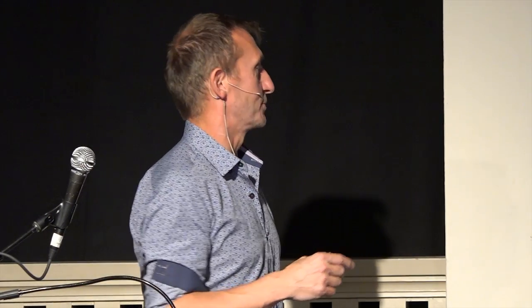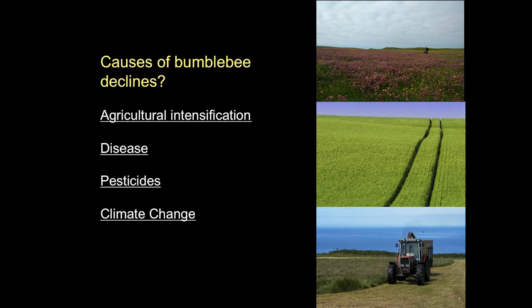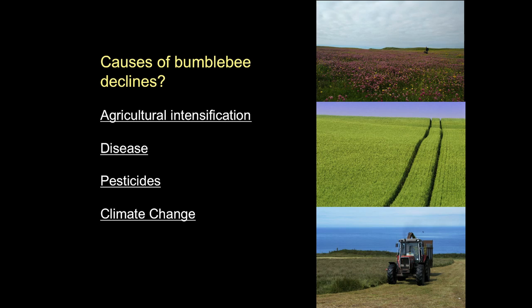So why are bees disappearing? There are basically four problems. The biggest driver, certainly in Europe and probably all over the world, is the way farming has changed. We used to have about seven million acres of flowery hay meadows in Britain, and 98% of them were plowed up in the 20th century and replaced by huge monocultures of cereals or silage fields. Similar things have happened elsewhere in the world. We've lost lots of habitat that used to have lots of flowers in it, and pretty obviously if you're a bee, that's bad.